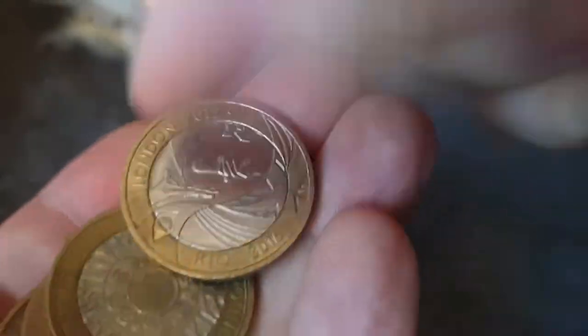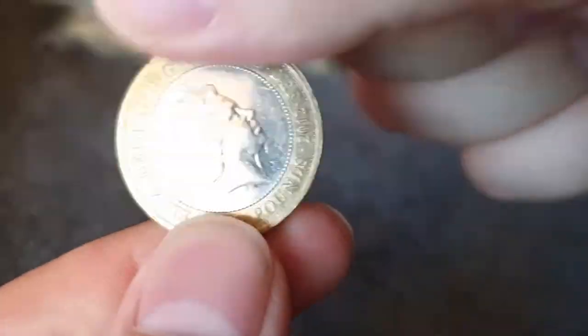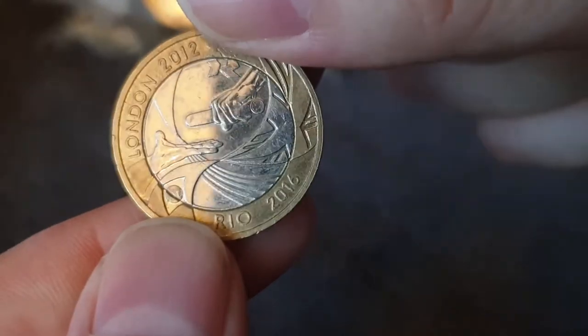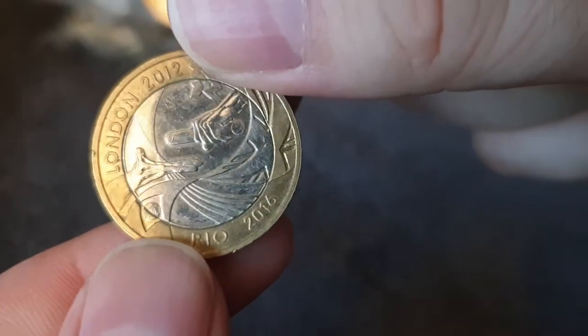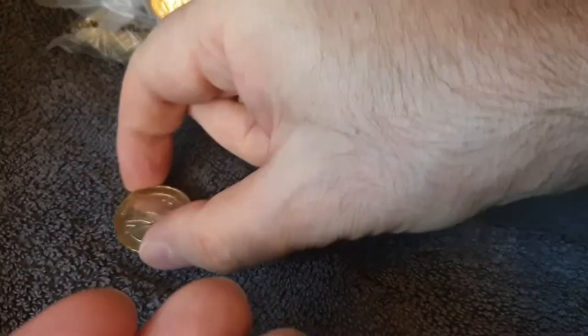Nothing in the first one. Straight away! Straight away we find the Rio Handover - that's 2016. Well, the 2012 it was recently, but it's the 2016 Rio Olympics. Of course we were due to get the Tokyo Olympics this year, but that's now been postponed until next year. But I took eight months to find this particular coin - eight months when I first started coin hunting. And that's a nice one to start with.